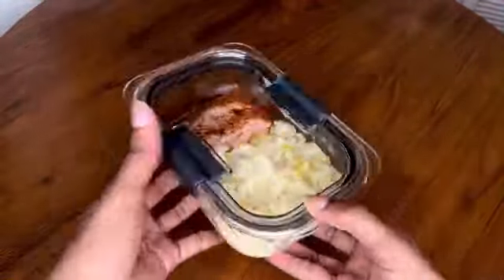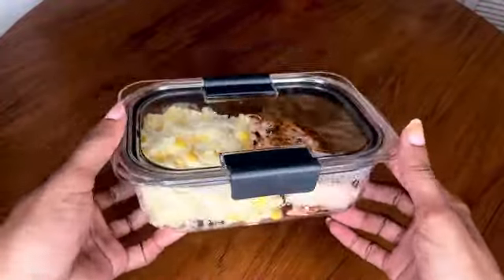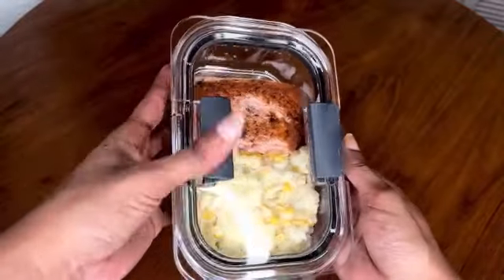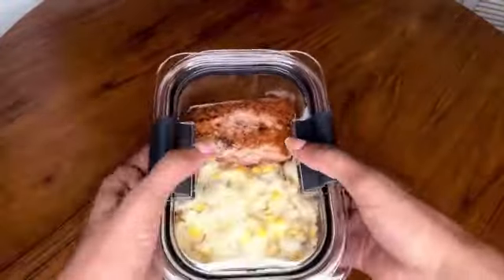The Rubbermaid Brilliance leak-proof food storage containers with airtight lids are a top-notch solution for all your food storage needs. With their durable construction and innovative design, these containers ensure that your food stays fresh and secure. One of the standout features is their leak-proof design — the airtight lids create a reliable seal that prevents any accidental spills.